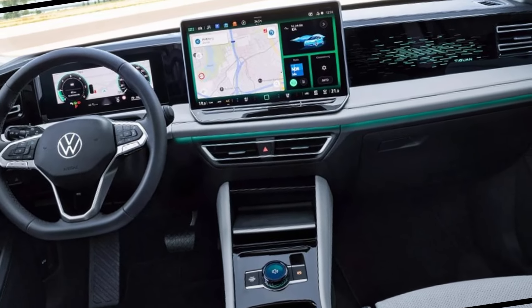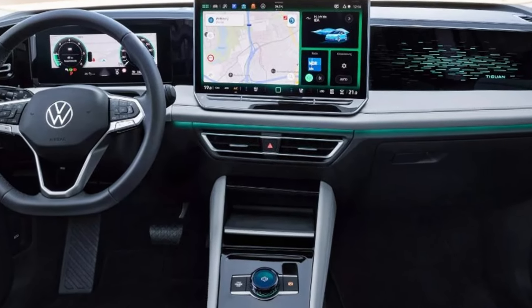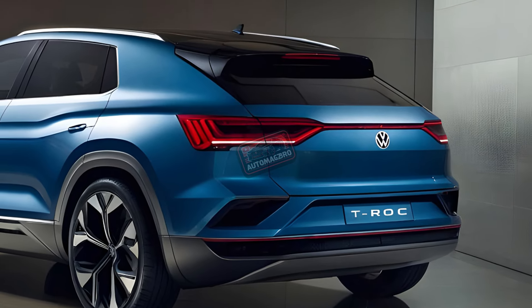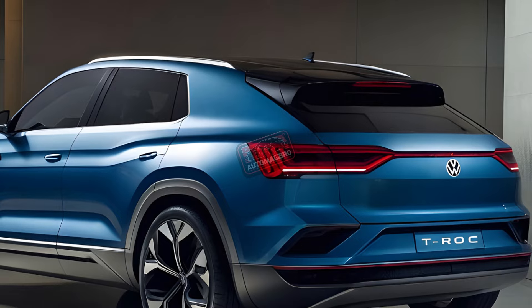Inside, the T-Roc gets a big upgrade with the latest Volkswagen technology. The new star of the show is a massive 12.9-inch infotainment system with features powered by ChatGPT. There's also wireless charging and connectivity for your devices.